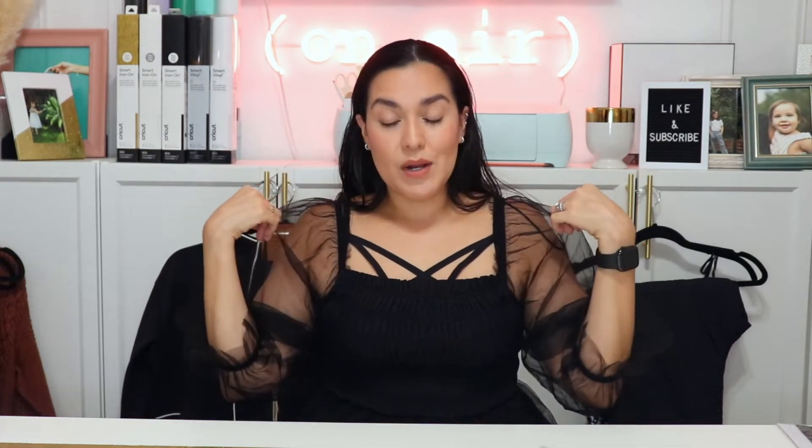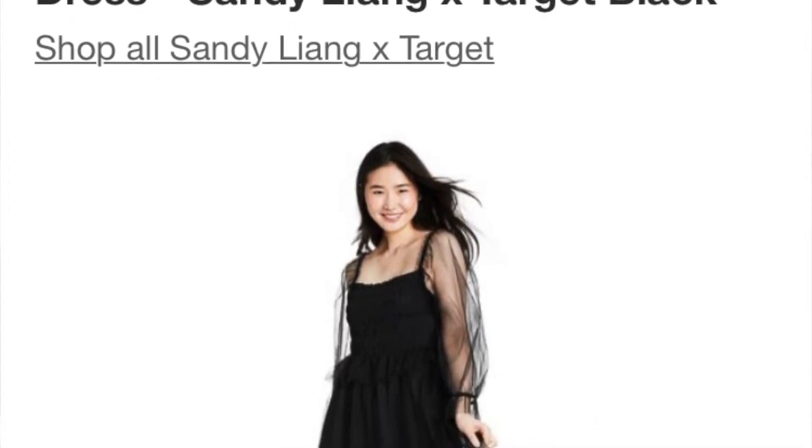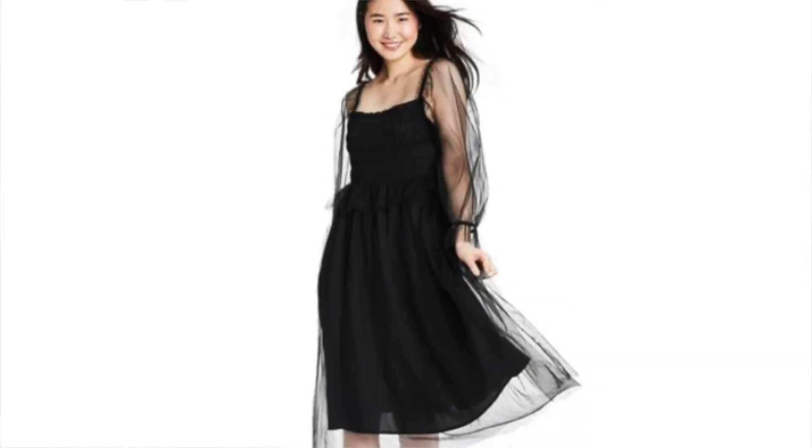I really wasn't planning on purchasing anything from this collection because I just don't need anything. I'm not going out as much still, so I wasn't planning on making some huge haul. But when I saw the pieces, there were just some things that I absolutely wanted. So let's start with Sandy Leong because that is what I'm wearing today. I'm wearing the black tulle dress. I purchased this one.